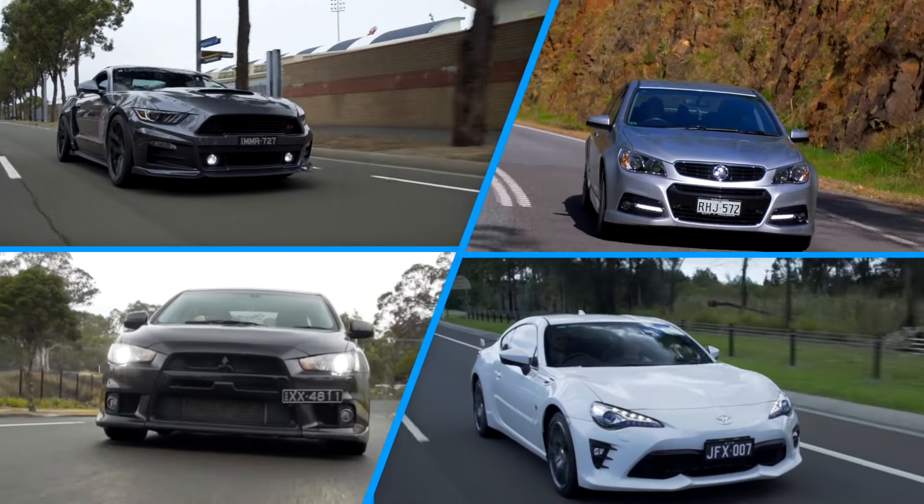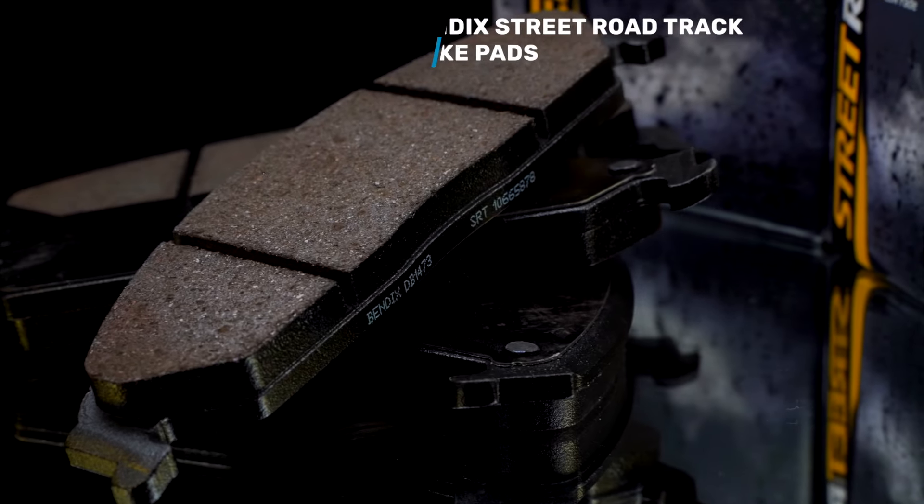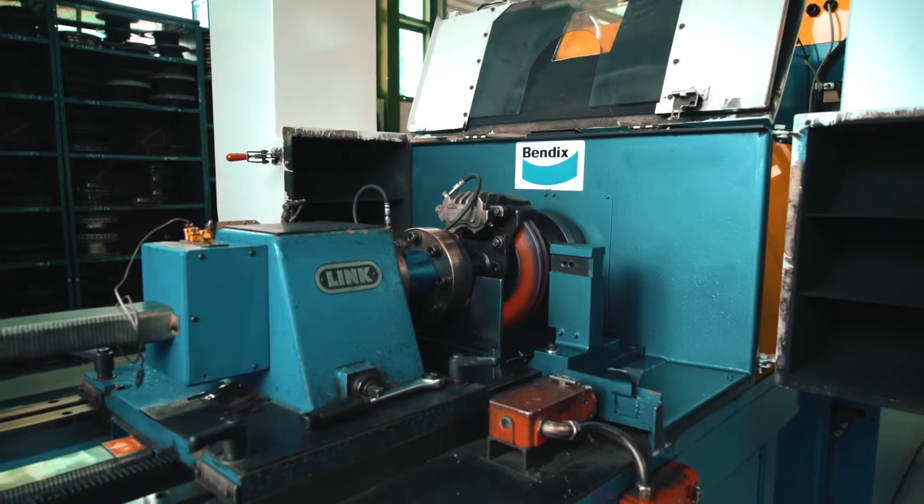If you're looking for the perfect braking solution for your performance car, look no further than Bendix SRT Brake Pads. Developed and comprehensively tested by leading friction engineers,